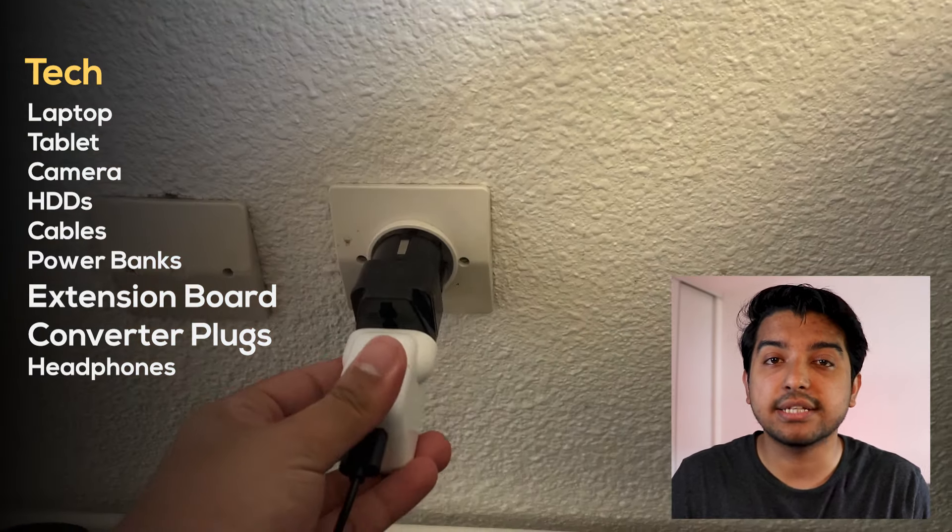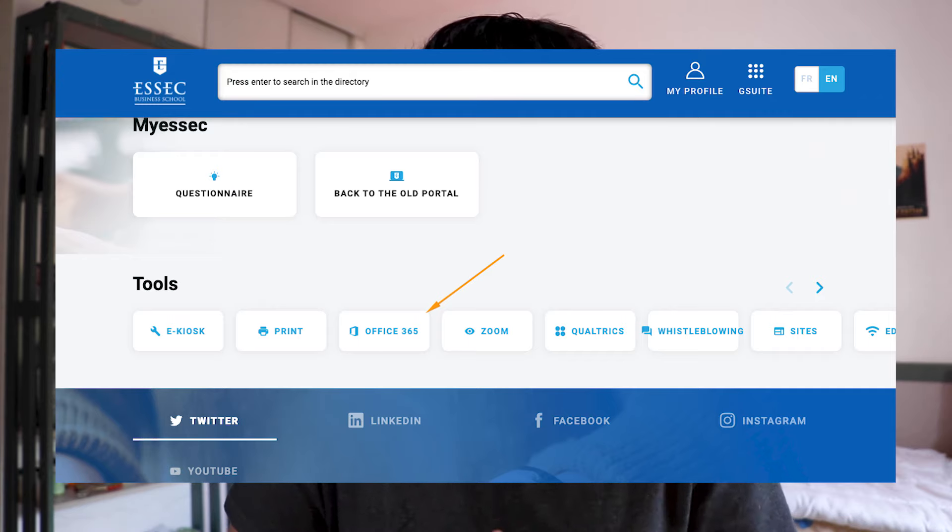Since you're a college student, it doesn't matter which laptop you have — be it a Windows laptop or a Mac laptop, both will suffice your requirements. By the way, ESSEC does give you a subscription to Microsoft Office tools, so do check that out.